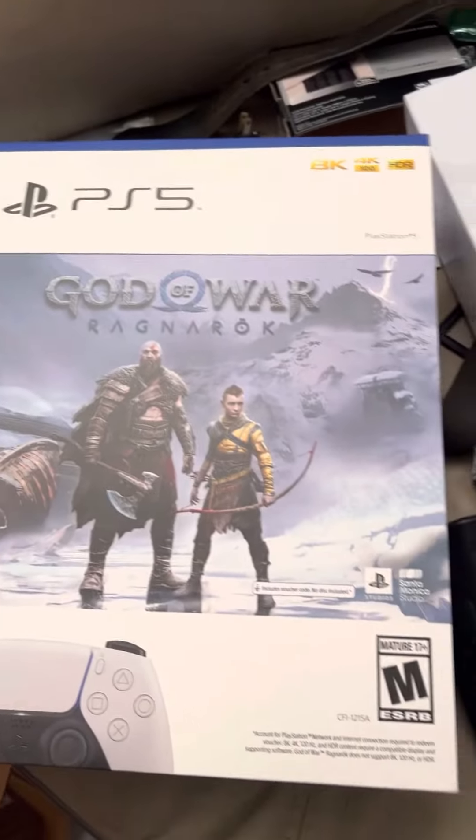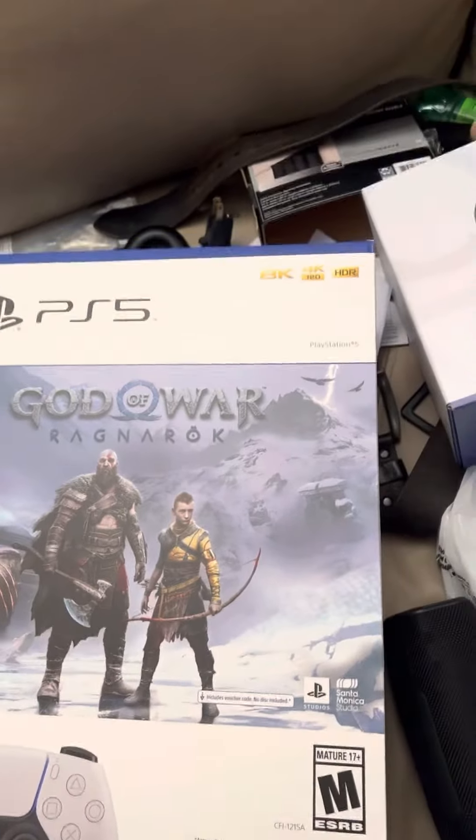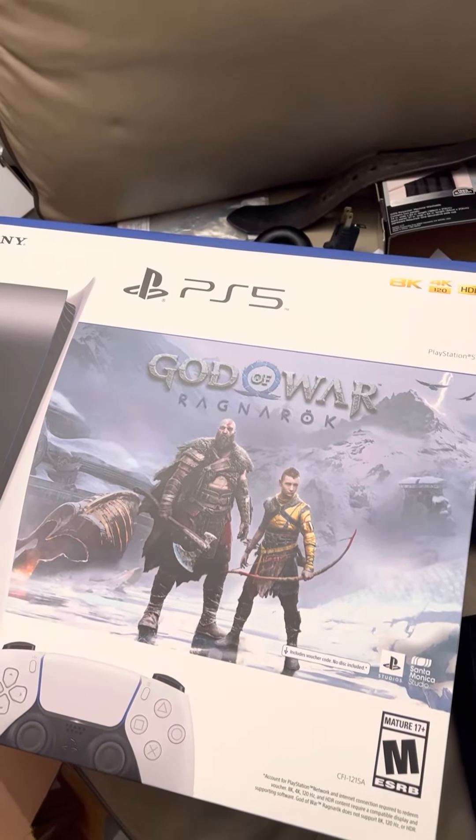My PS4 is a little slower than the PS5, but I still love my PlayStation 4. And that's all I have to show you guys. Thank you.